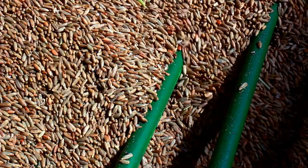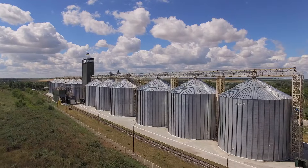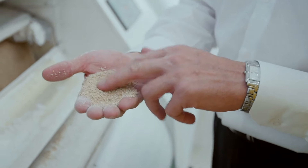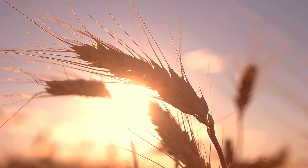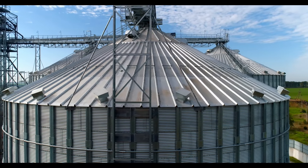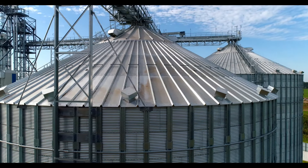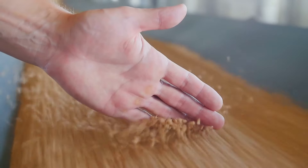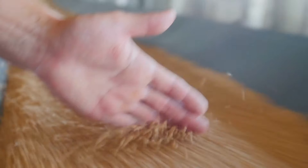Grain is received at the cereal factory, inspected, and cleaned. It may be used in the form of whole grains, or it might require further processing. Often the whole grain is crushed between large metal rollers to remove the outer layer and bran. It is then put in a pressure cooker with vitamins, minerals, sweeteners, salt, and water. The cooked grain is moved to a conveyor belt, which passes through a drying oven.